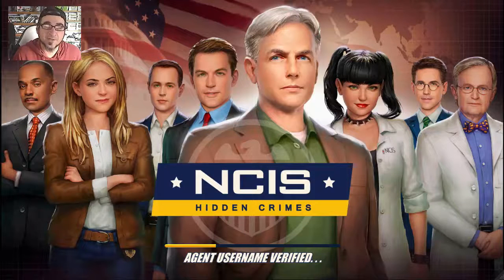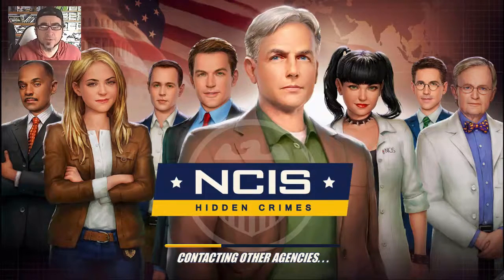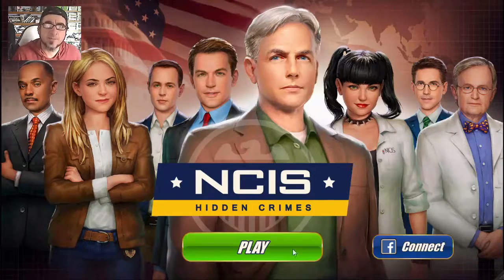Yo, what's up players? I'm checking out the new NCIS Hidden Crimes game. It's a free game on Android and iOS, so let's see if it's as good as the show. Let's play!